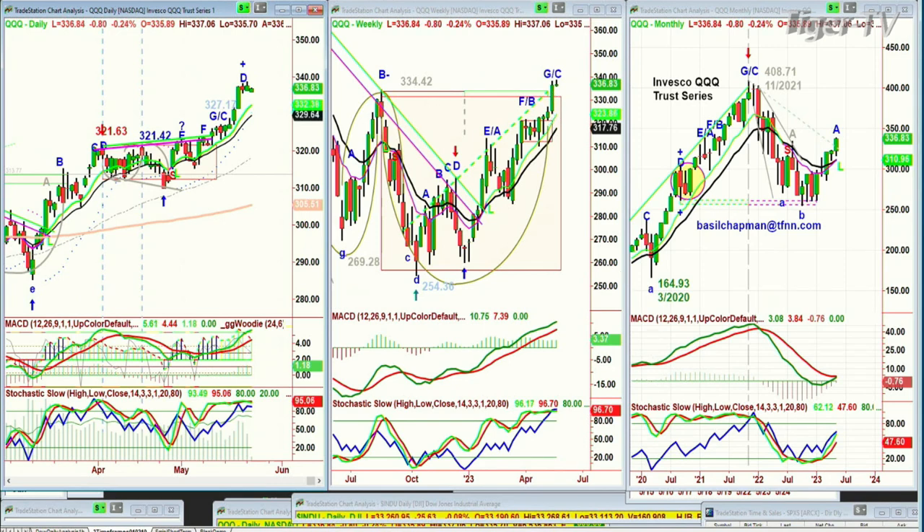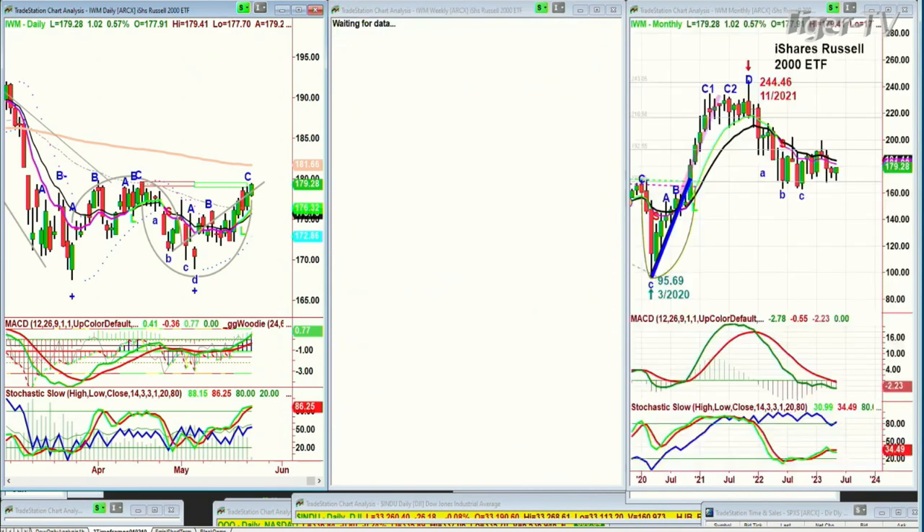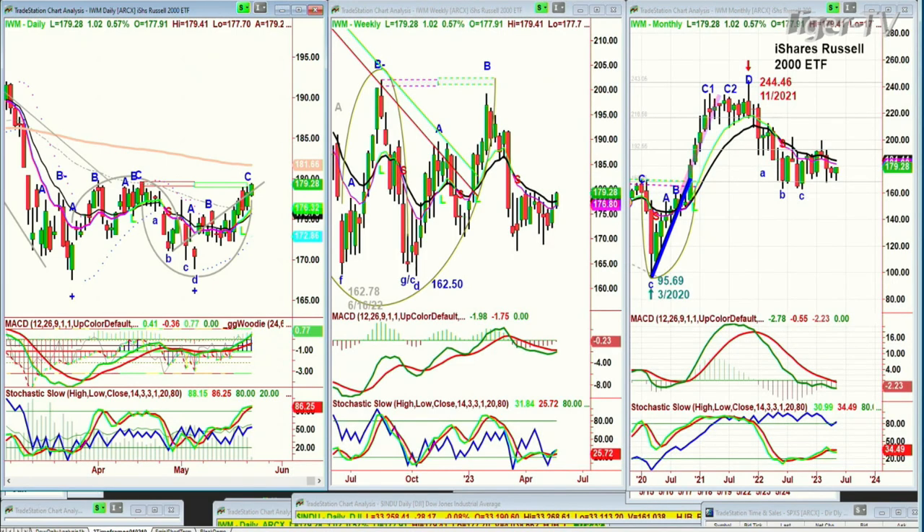Now we're looking at the IWM, which is the Russell 2000 small caps, doing very nicely. This is going to be a big issue over the next week — are we looking at the Russell 2000, which has been really weak, making a kind of a W pattern in the daily chart? Is it possible that it could do some leading as maybe the market takes a bit of a breather? It's up 88 cents at 179.16.